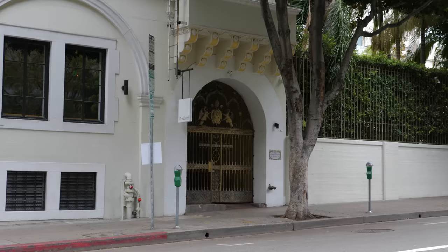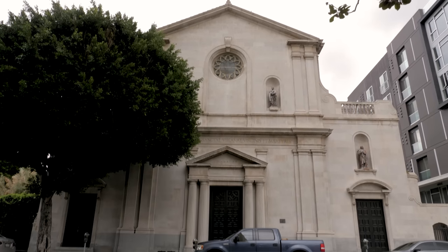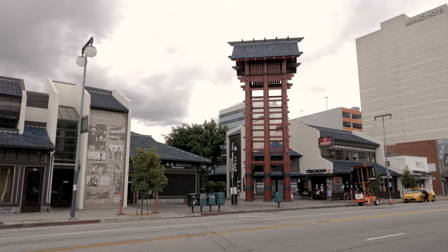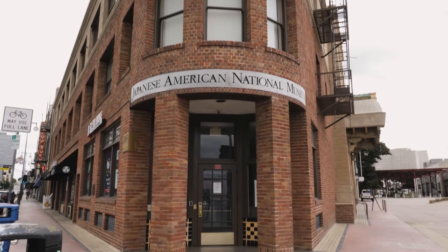Welcome back to the Educated Barfly. Today we're making a cocktail called the Little Tokyo, created by LA bartender Tobin Shea, who is the spirits program director and head bartender at Redbird, Los Angeles. Redbird is a restaurant opened by Neil Frazier inside an old abandoned church in the Little Tokyo district of downtown LA.